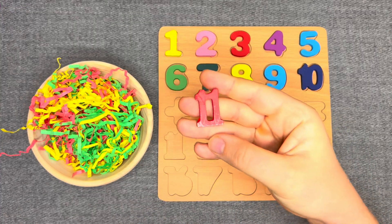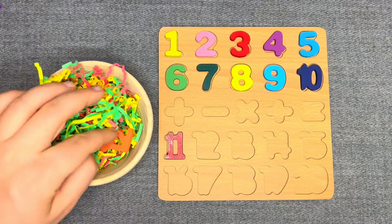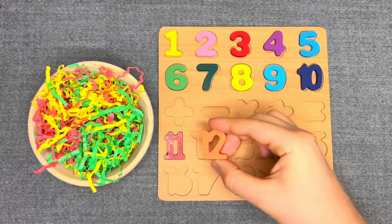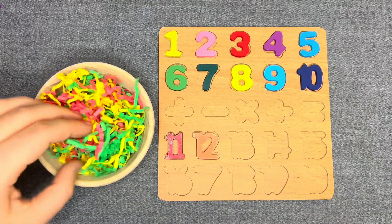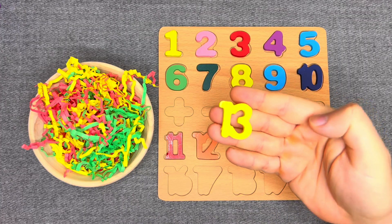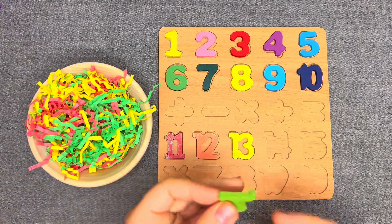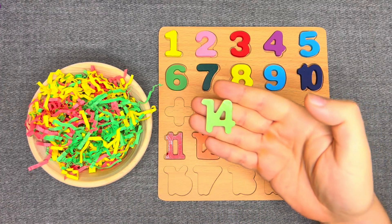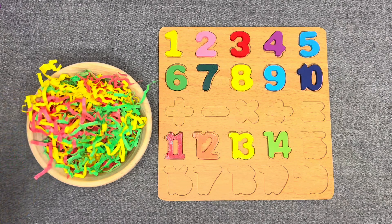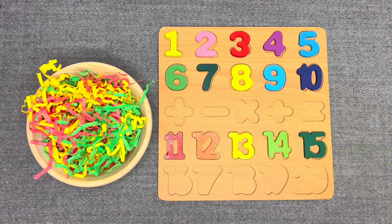This is number 11 — red number 11. Let's go next. This is number 12 — orange number 12. This is number 13. Yellow number 14. This is number 14 — green number 14. Nice! This is number 15 — dark green number 15. Nice!